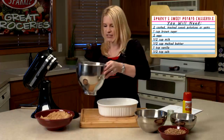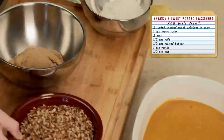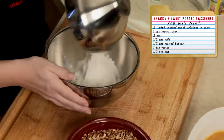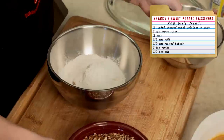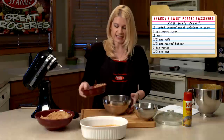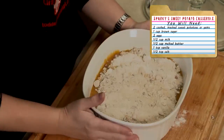I'm going to take my sweet potato mixture and pour it into a casserole dish. In a bowl, I'm going to mix together one cup of brown sugar with a little bit of self-rising flour and a little bit of pecans. I'll mix that together and sprinkle it on top of my casserole.